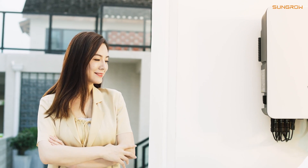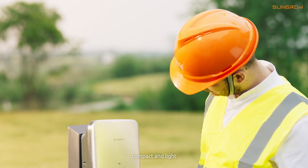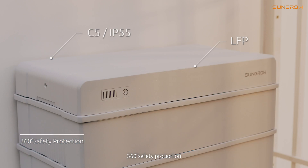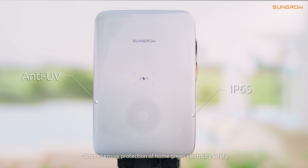Convenient installation: stacked modules, plug and play, compact and light. 360-degree safety protection — comprehensive protection of home green electricity safety.